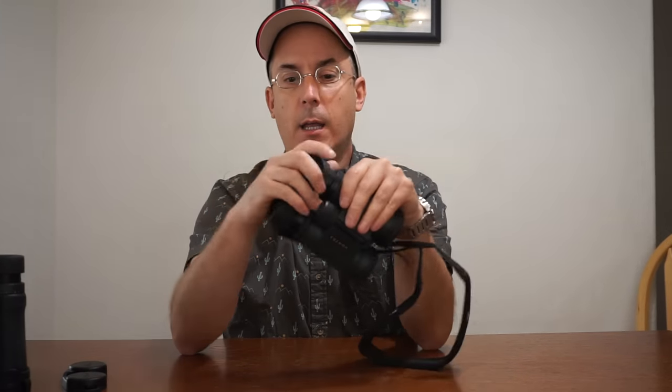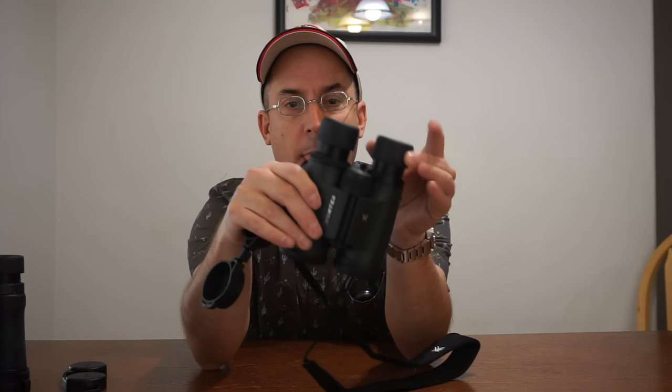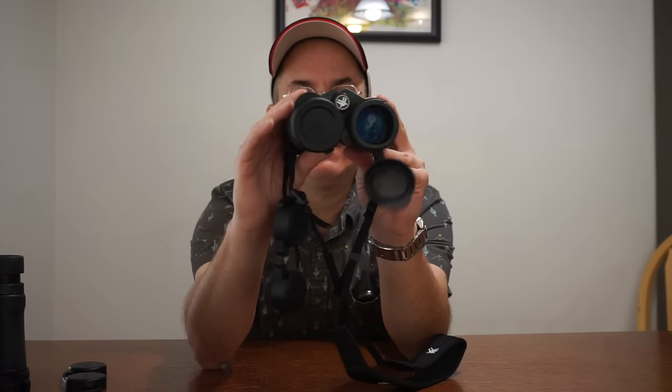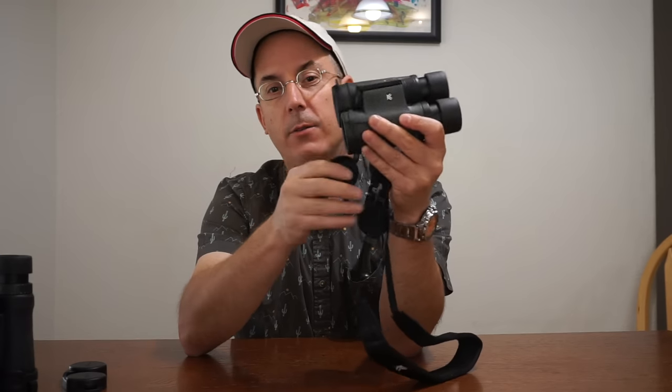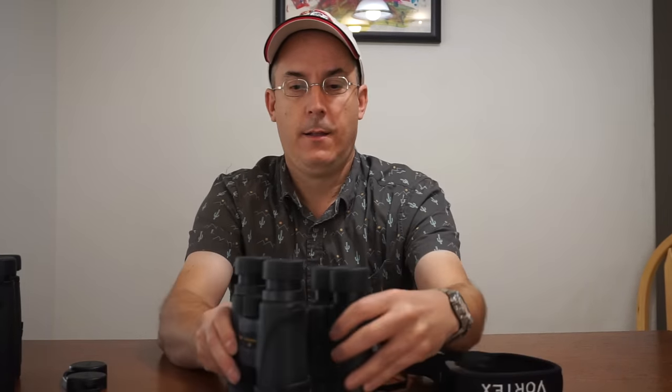The Vortex has a warranty that people say is the best ever — you break them, send them back, and they'll repair or replace them. The 7x36 power gives a nice wide field of view for sporting events. If you're watching a hockey game you can get a lot of the ice in view, whereas more powerful binoculars focus more tight. The eyecups are very snappy, right into place. The glass is super clear — remarkable — running right next to the other two. They feel solid and rugged, weighing one pound nine ounces.